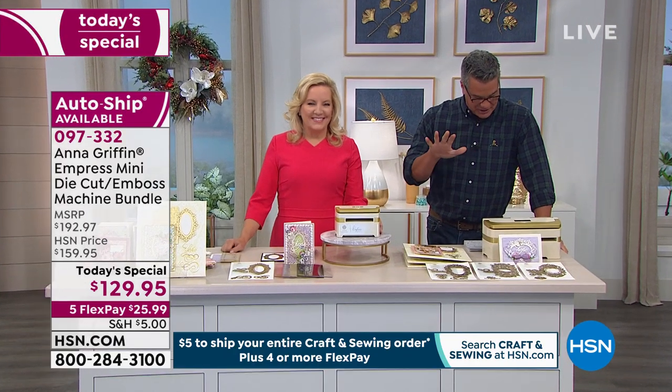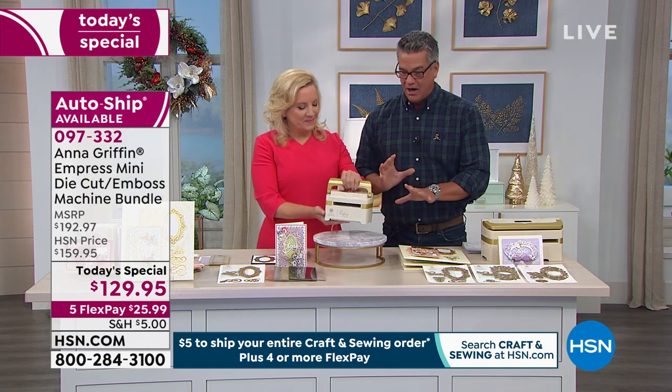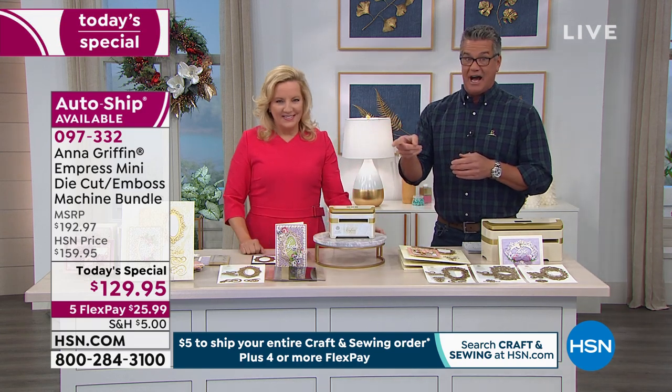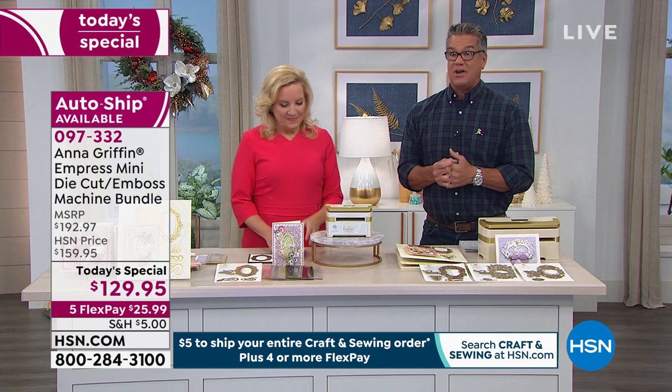You're going to get everything that you need — the mini Empress die-cutting and embossing machine, the dies, and the beautiful packaging all there for you to be able to deliver to anybody. Today it's only $129.95. We took $30 off the price. It's on FlexPay. You've got everything going for you today. And $5 to ship all your crafting items.